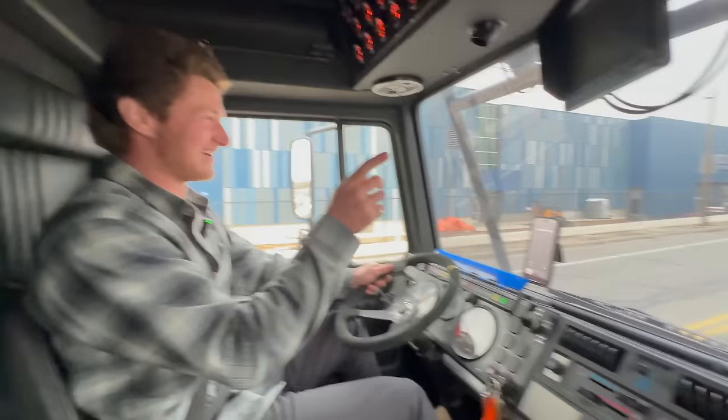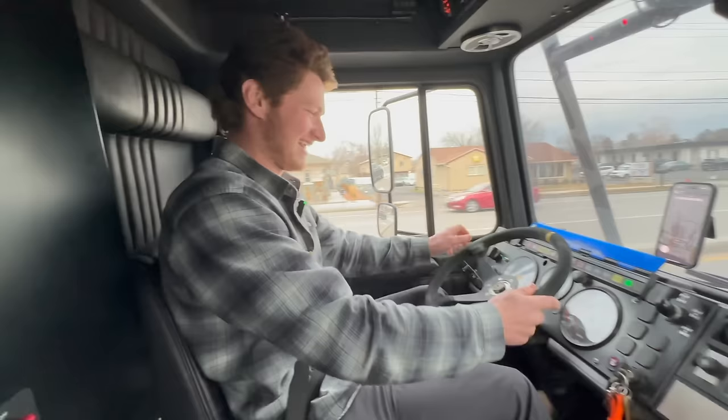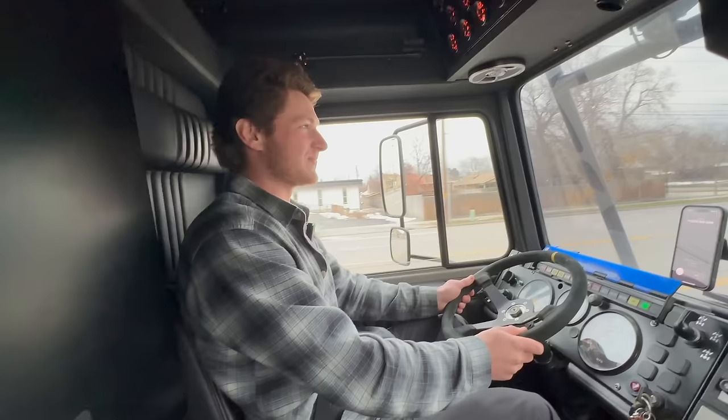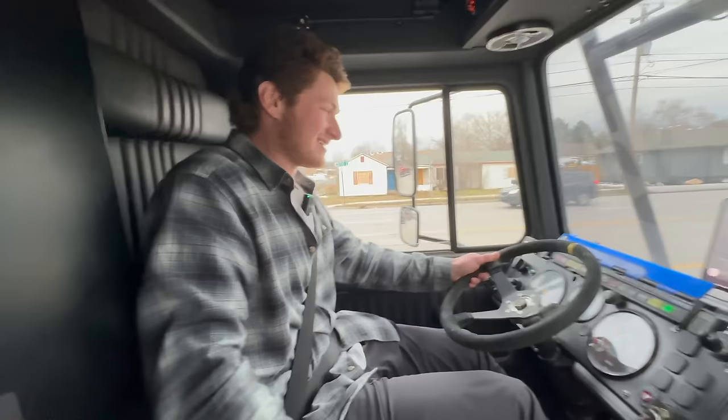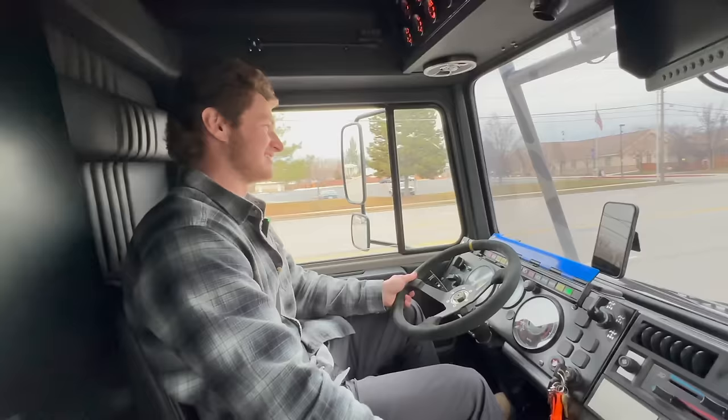Am I going right? Yeah, you're going to go right. Oh yeah. Two hands on the wheel for this bumping. Straight back to sixth. You can also shift at like 2500 RPM. Damn, dude. This is so wild. Watch out for the branches.